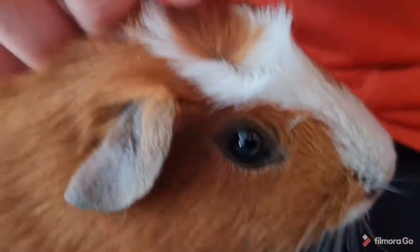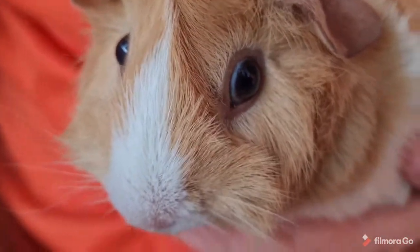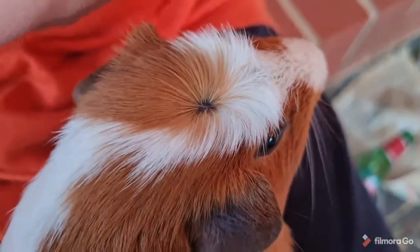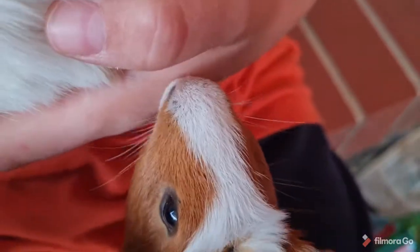One thing I really love about Ellie — look at that little haircut. You can't say that is not adorable. She's licking me!